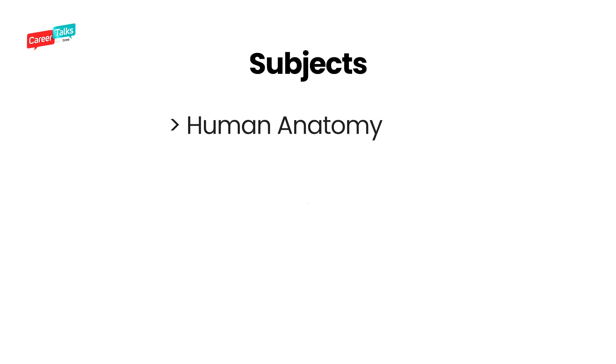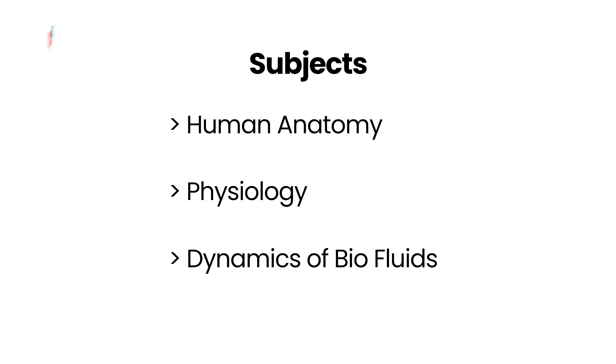If you want to work in the field of research, you can look into biomedical engineering. For grade 11 and 12, it is better if you could take physics, chemistry, biology, and mathematics. However, even without biology there are universities that will give you admission. But when you start studying this program without biology, it is going to be a little hard because you will encounter human anatomy, physiology, dynamics of biofluids, and many things related to biology. In biomedical engineering, apart from standard engineering subjects like physics, chemistry, mathematics, material science, and thermodynamics, a lot of biology is also included. So I would advise you to go ahead with physics, chemistry, biology, and mathematics in grade 11 and 12 if you want to be a biomedical engineer.